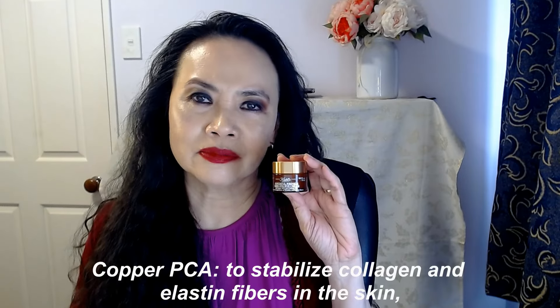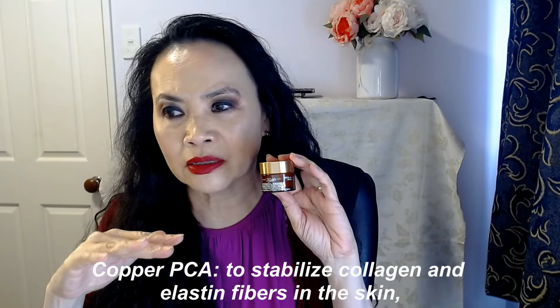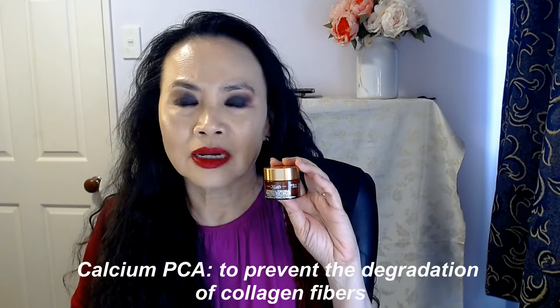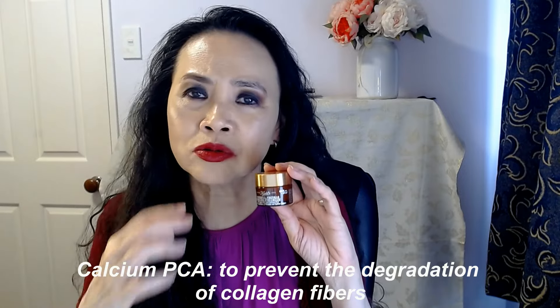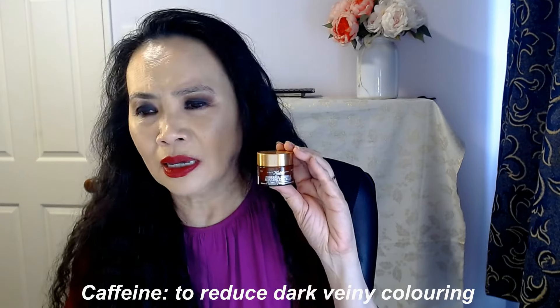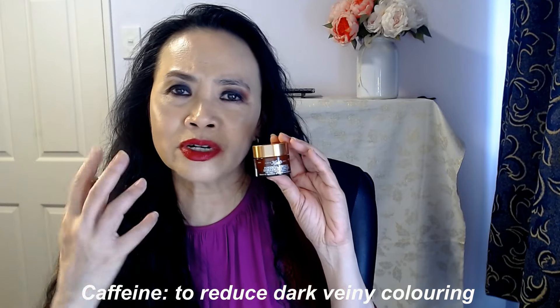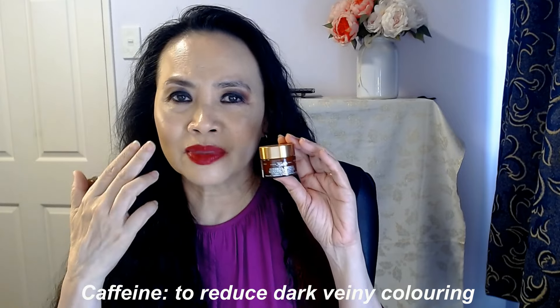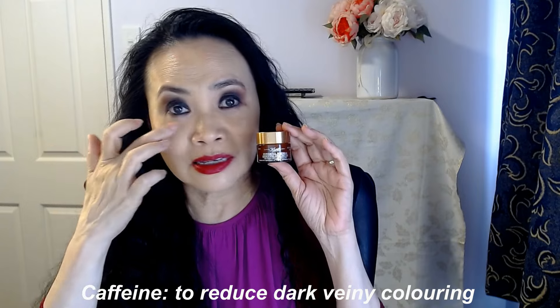This eye cream contains three main ingredients. First is the copper peptides, or they call it copper PCA. What copper peptides does is stabilize the elastin and collagen fibers on your skin. The second ingredient is calcium PCA, which is there to preserve the collagen fibers in your skin and stop further degradation of collagen. The third ingredient is caffeine, which is known to restrict blood vessels to prevent blood pooling under the eye and thereby reducing dark circles.